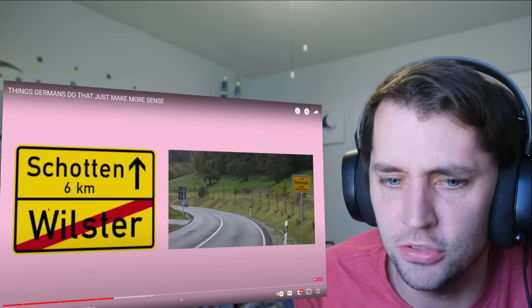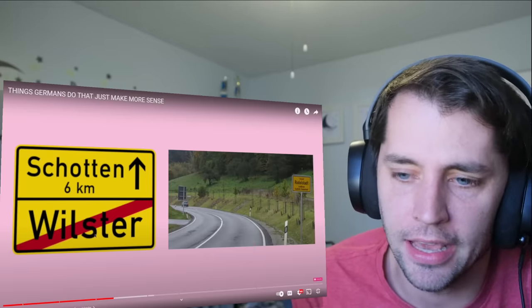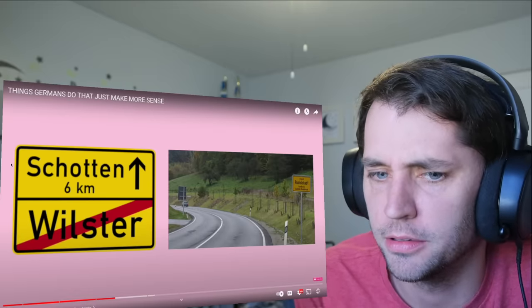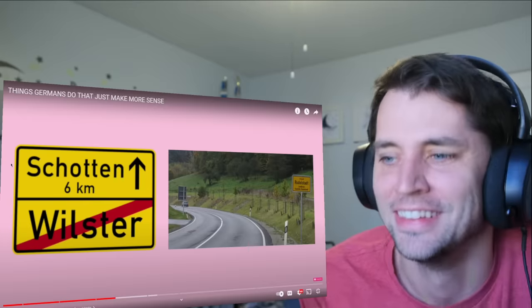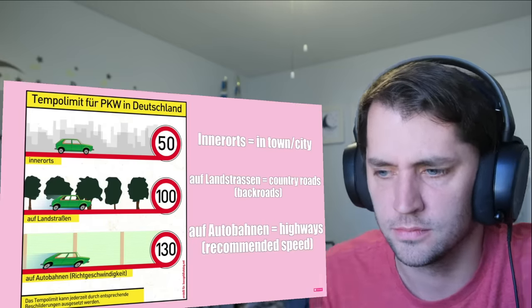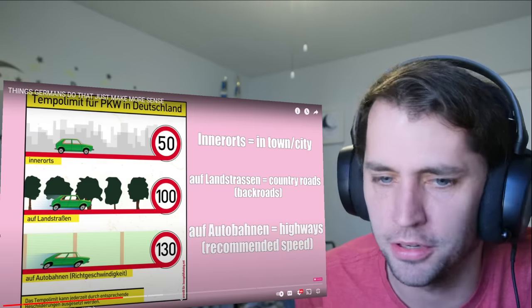When you enter a city the speed limit is 50 or 30 kilometers per hour. When you leave, there's a sign with a line through it meaning you're leaving — usually around 100 km/h. On the Autobahn, signs with lines through them mean you can go as fast as you want, though 130 is the recommended speed. Most drivers go 100 or 120 unless a specific sign says otherwise, like 80.